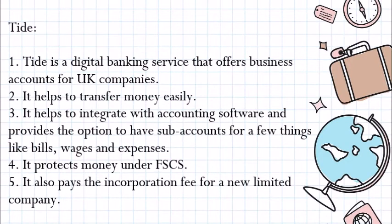Tide. Tide is a digital bank service that offers business accounts for UK companies. It helps to transfer money easily and integrates with accounting software. It provides the option to have sub-accounts for things like bills, wages, and expenses. It protects money under the FSCS and also pays the incorporation fee for a new limited company.